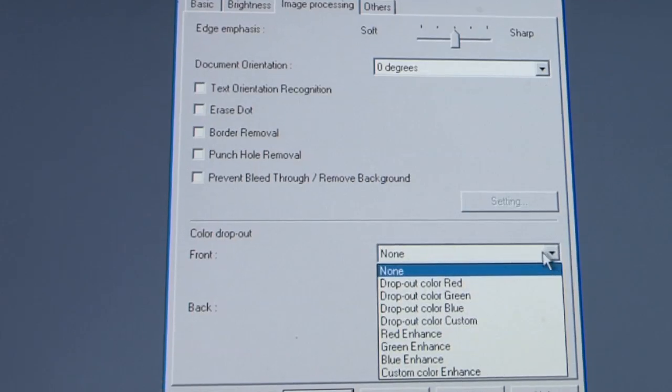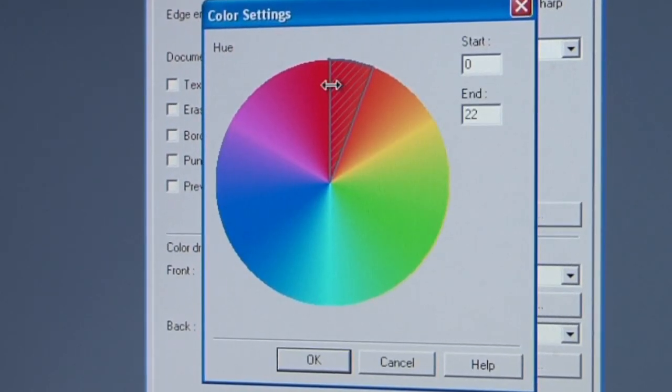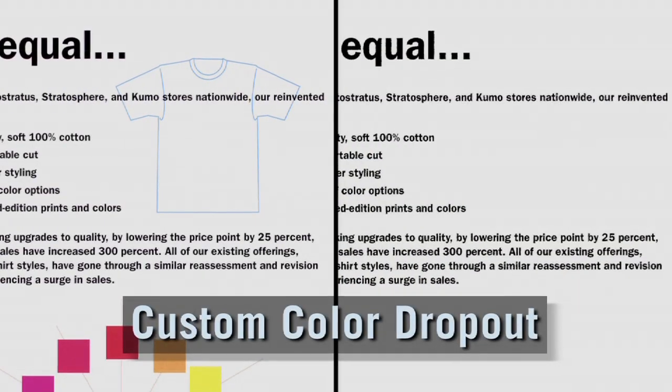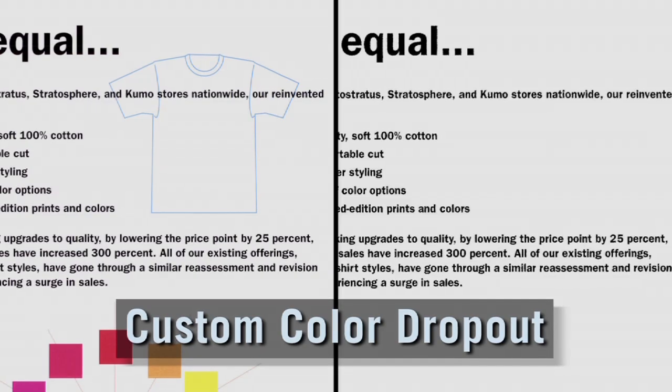To utilize the custom color dropout feature, simply enable color dropout in the software and select the color range to drop out. Now scan the document and watch the magic happen. This comparison demonstrates the document enhancing techniques produced using custom color dropout.